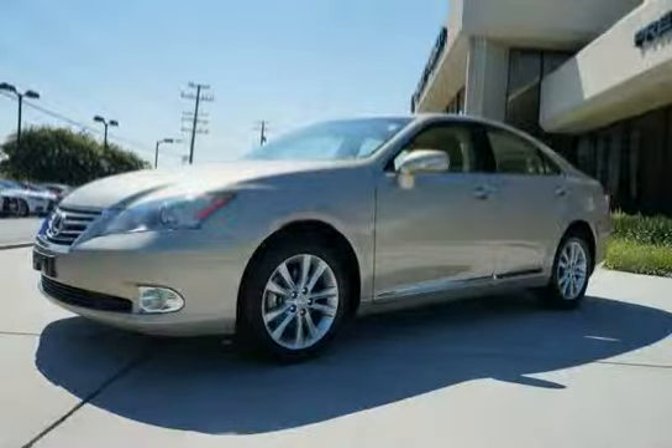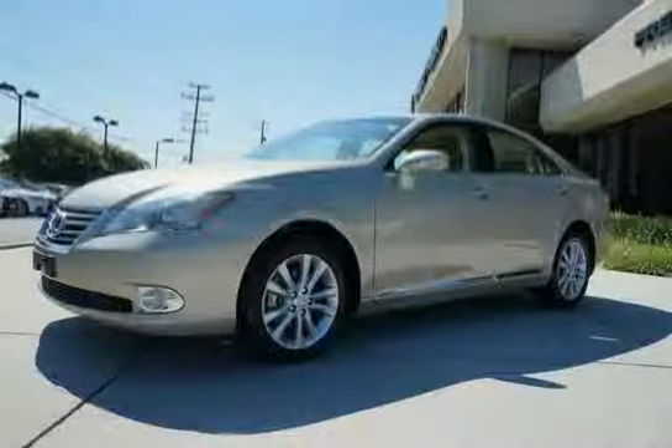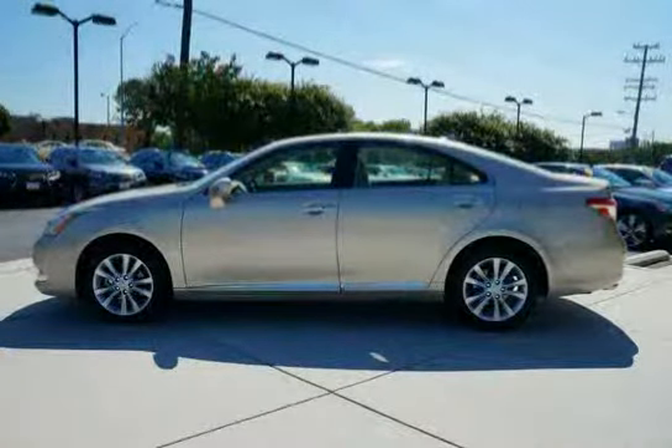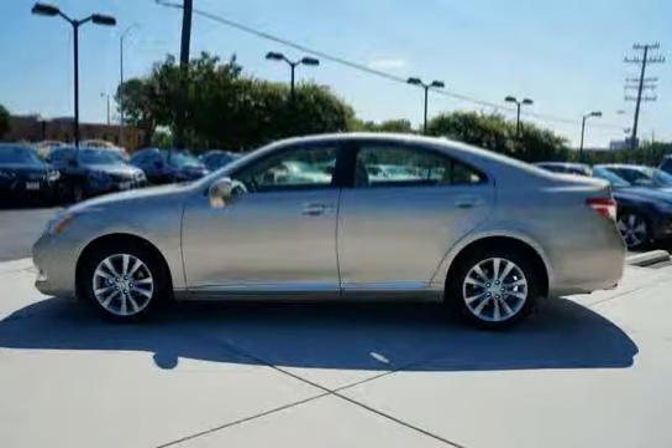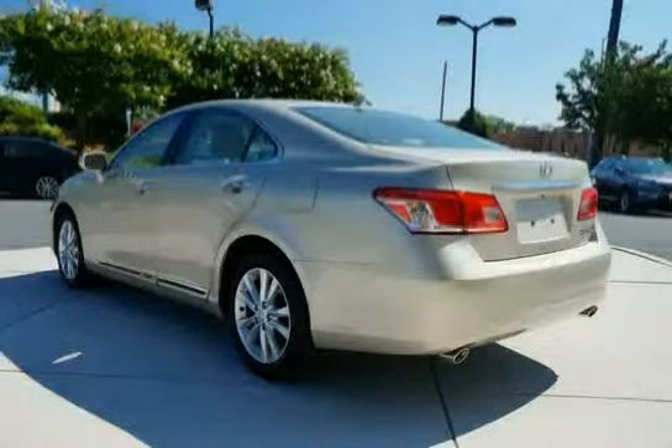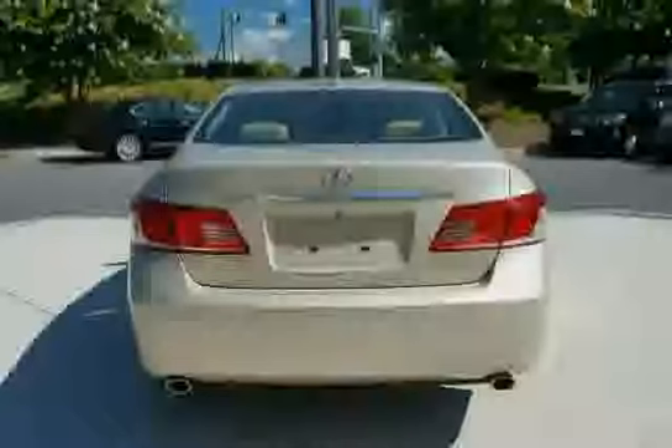This 2012 Lexus ES350 is equipped with four-wheel anti-lock brakes, front wheel drive, rear independent dual-link McPherson strut suspension, rear pass-through bench seat, front and rear side impact door beams, dual front knee airbags, carpeted floor mats, and energy absorbing door and body construction.